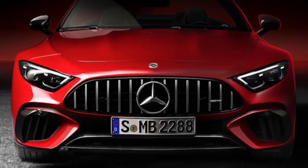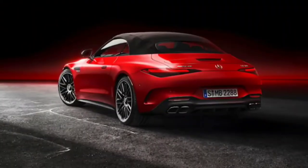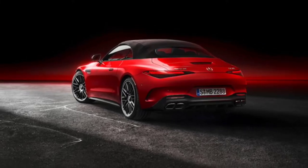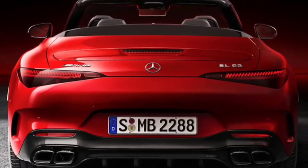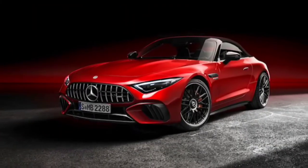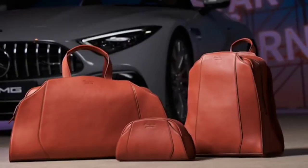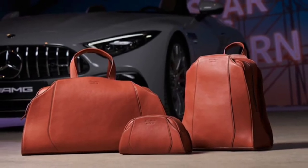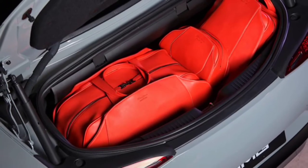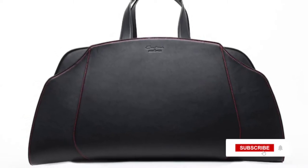Mercedes AMG SL owners can now breathe a sigh of relief as Italian leather goods manufacturer Santoni is offering a bespoke luggage set for these cars, and it looks pretty good. The SL-specific luggage set consists of a beauty case, a backpack, and a weekender case, constructed of the same Nappa leather used in the car itself. The set is made to fit perfectly within the confines of the SL's small trunk and is available in black, sienna brown, and red pepper. Embossed on the bags is a Santoni for AMG logo.